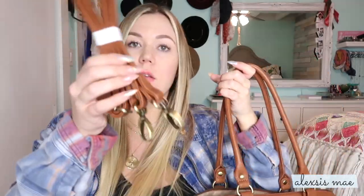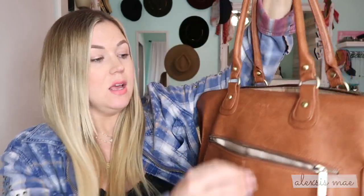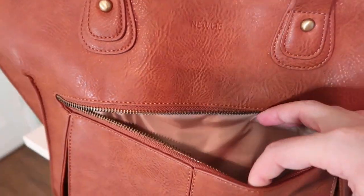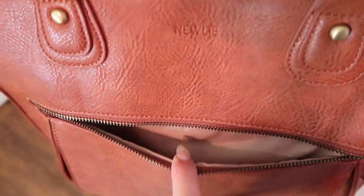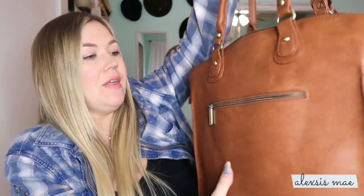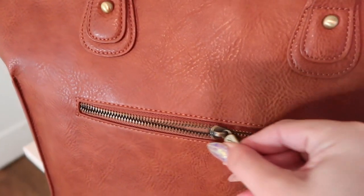It has nice handle straps you can use and it also comes with a crossbody strap. I personally can't use that because I have neck issues, but it does come with it. It has two pockets on the outside — this front pocket is a nice size. I currently have some doTERRA hand sanitizer, a lipstick, and then I throw my phone and my keys in there so I have easy access on the outside of the bag.